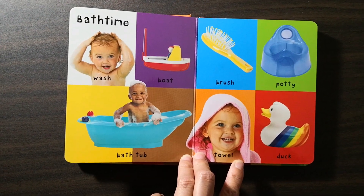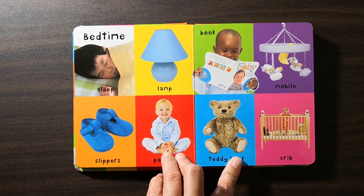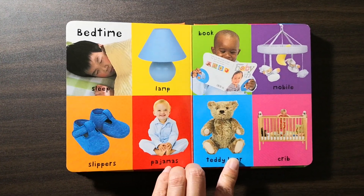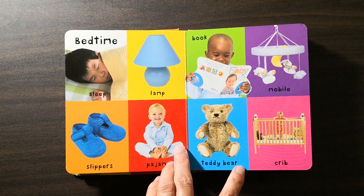Towel, duck. Bedtime: sleep, then slippers, pajamas, book, mobile, teddy bear, crib.